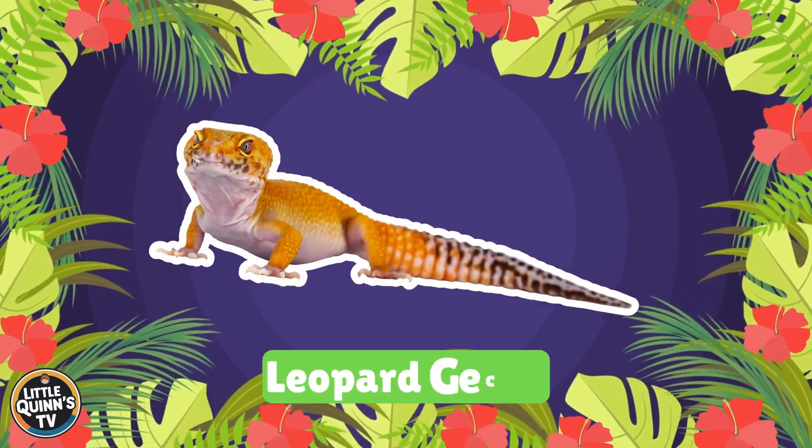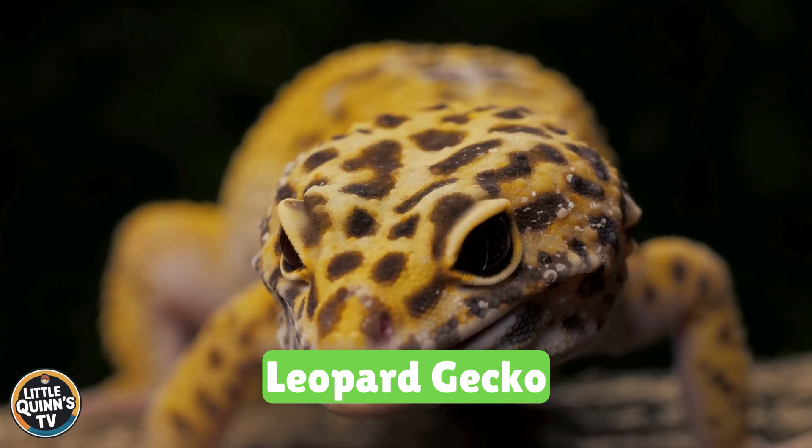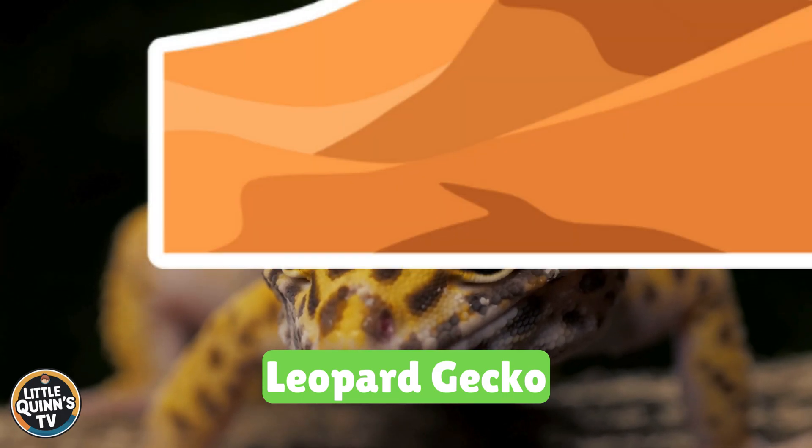This is a leopard gecko. It's a small lizard with yellow and black spots. They can be found in the deserts of Asia.